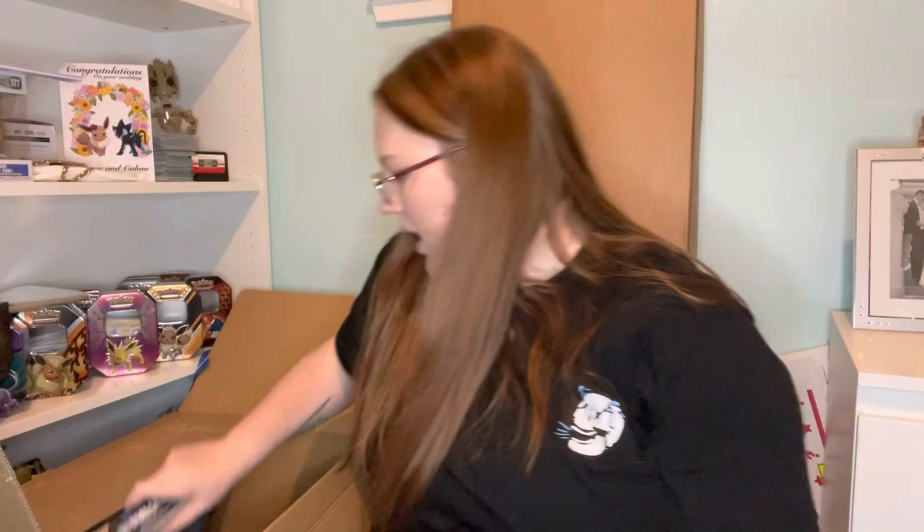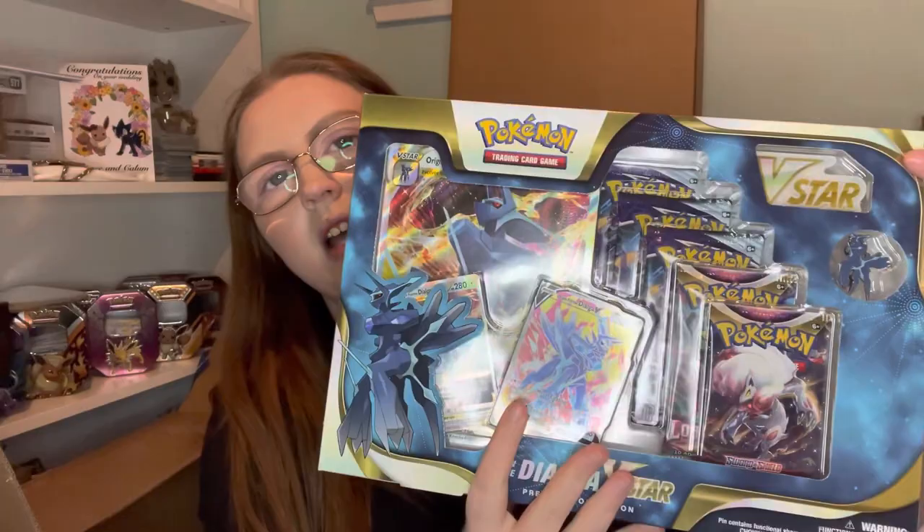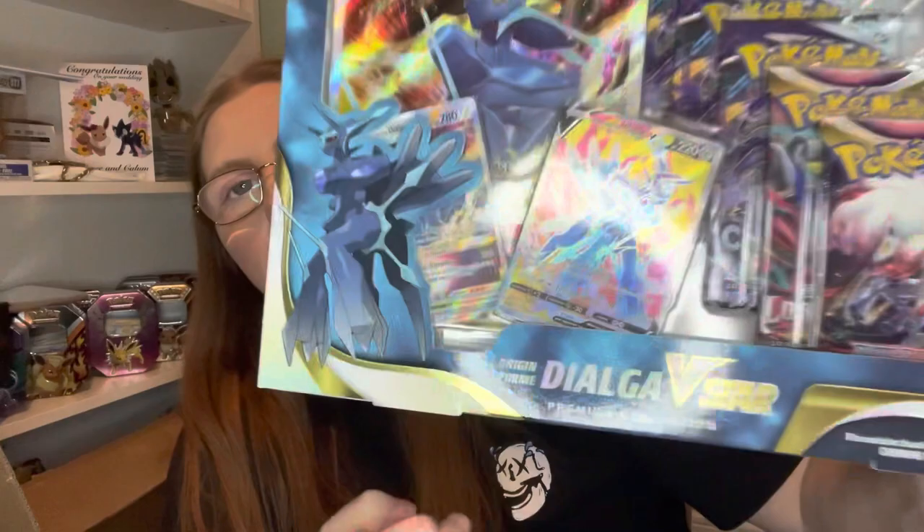Next up we have the Dialga V-Star box. I got this on PokéChloe as well — better price than anywhere else. Everywhere else I looked this was 30 pounds upwards; it was like 27 or 28 on there. I'll say that one openly because I'm really impressed with that price. In this box you get two Lost Origin packs, three Chilling Reign packs, the two promos at the front, as well as a pin, V-Star counter, and jumbo card. I think these promos are gorgeous.